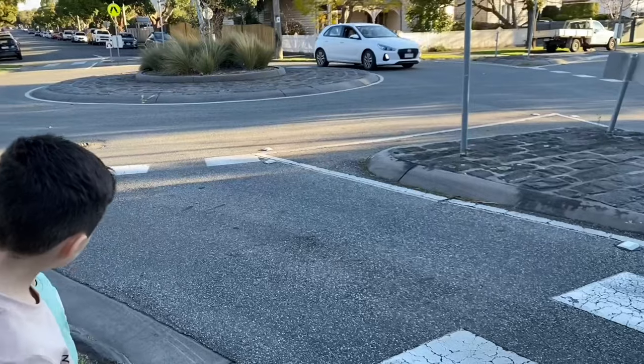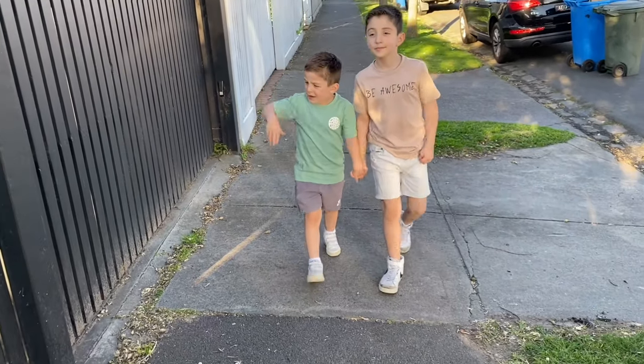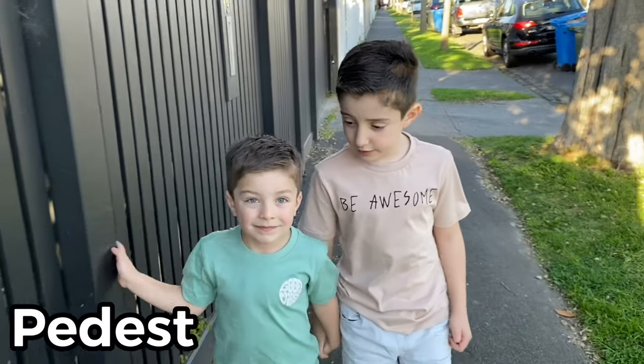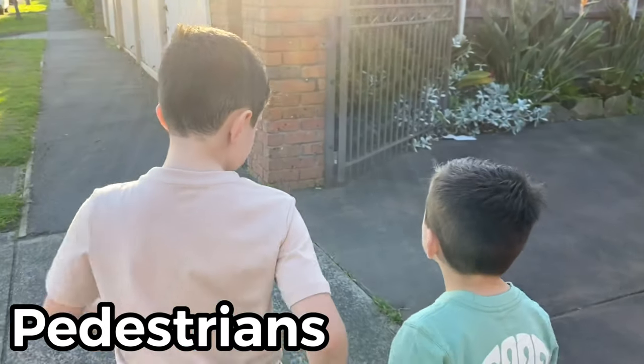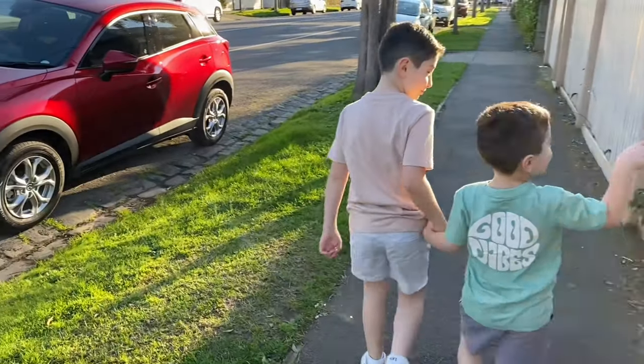Don't run and play on roads — they are only made for vehicles. Always walk on sidewalks and footpaths as they are made for pedestrians. A pedestrian is a person walking rather than travelling in a vehicle.